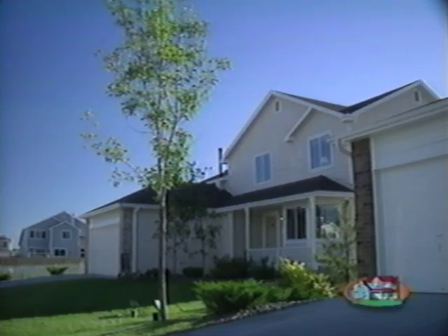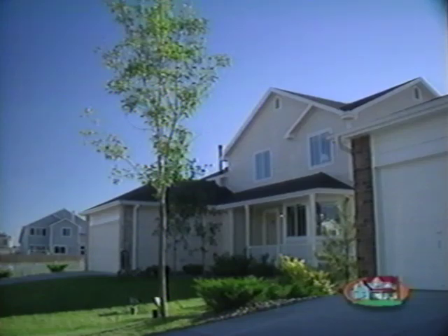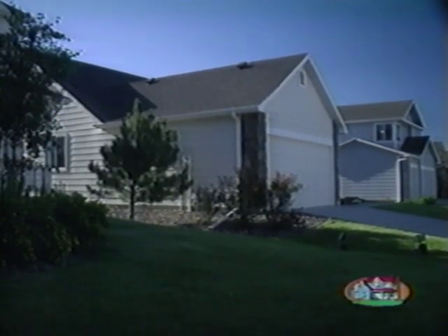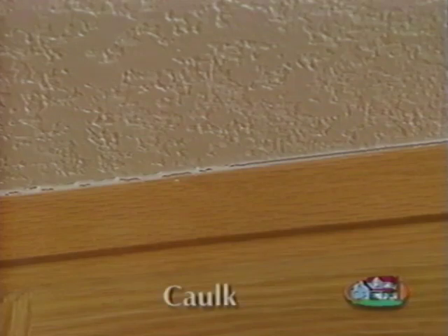Many of you are part of a homeowners association, so you may need approval before doing any exterior work. For more information on landscaping, please refer to your contract information and homeowner manual.